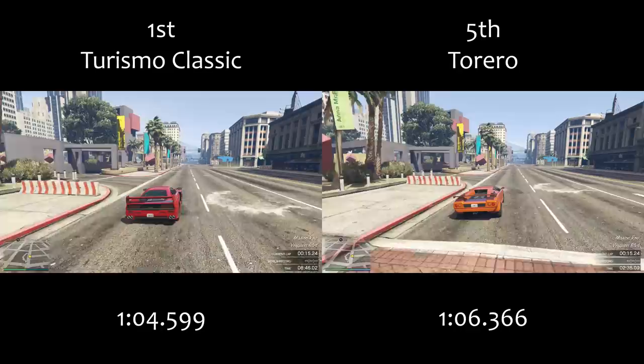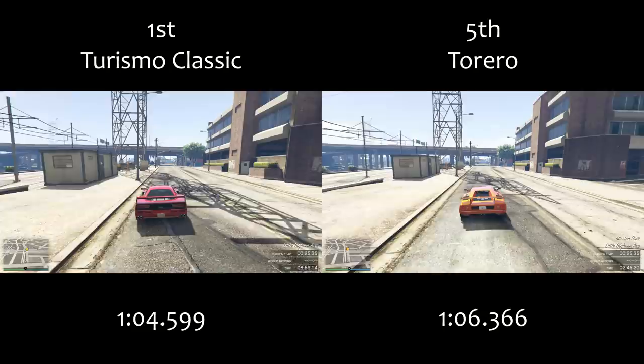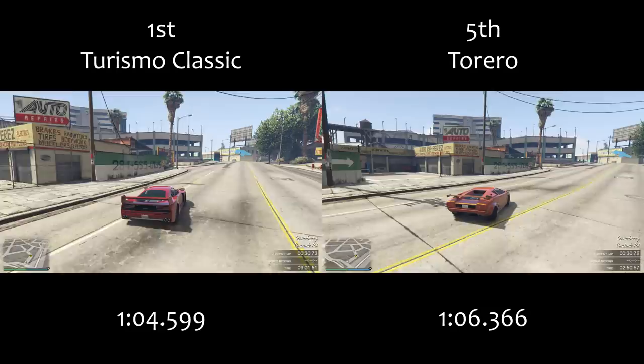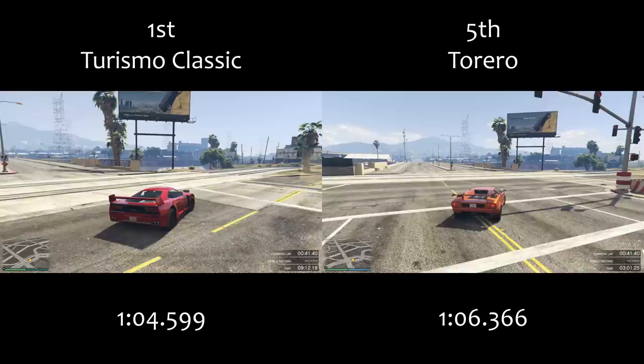It's just the existence of the Turismo Classic and the Cheetah Classic that are much, much quicker than even the new cars — the new Infernus and the Torero — that completely dominate the class. So it is still really only the Turismo Classic and the Cheetah Classic that are really up there. You can use the Infernus Classic, the Sterling GT and the Torero if you really want.